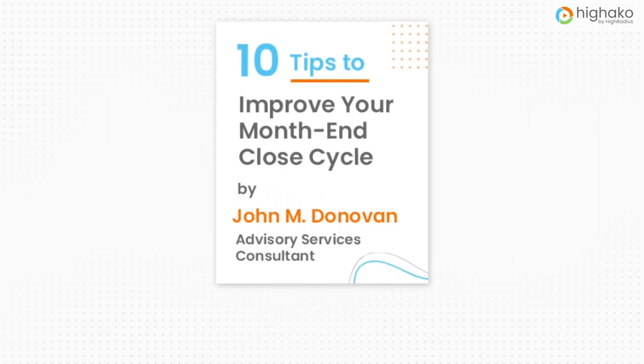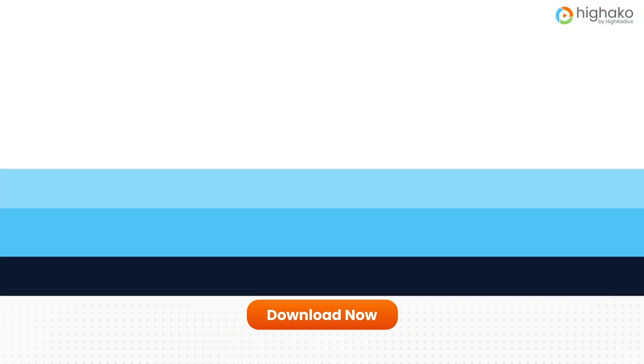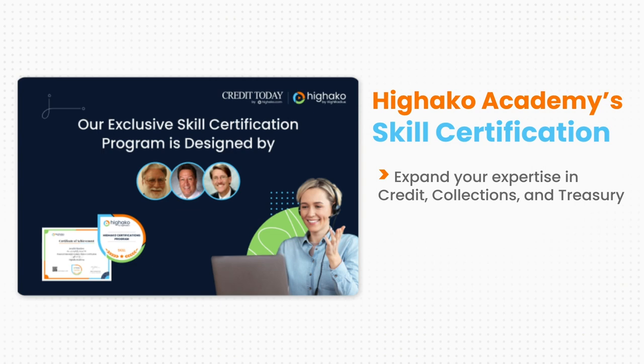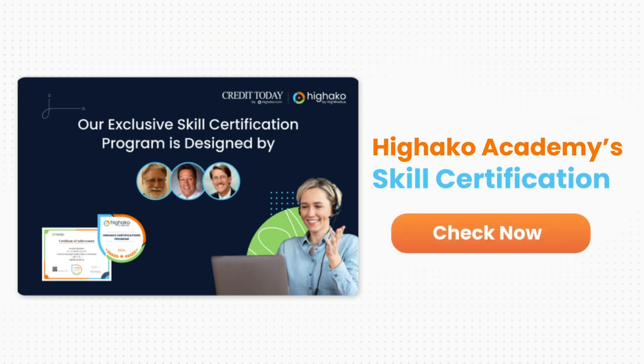We've put together a free checklist with 10 fail-proof strategies for improving your month-end closing cycle. Download it to improve your month-end closing by 100% — check out the description to get the link. If you're seeking to expand your expertise in credit, collections, and treasury, explore Hayako Academy's skill-based certifications program today and climb up your career ladder. Earn a digital skill badge and certificate upon completion. Check out the link in the description box below for more information.